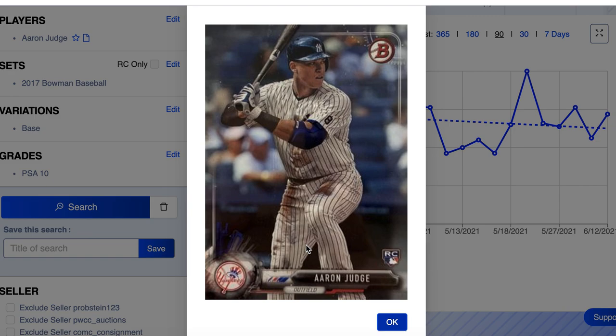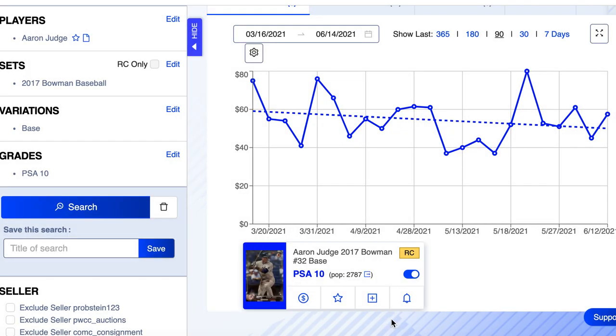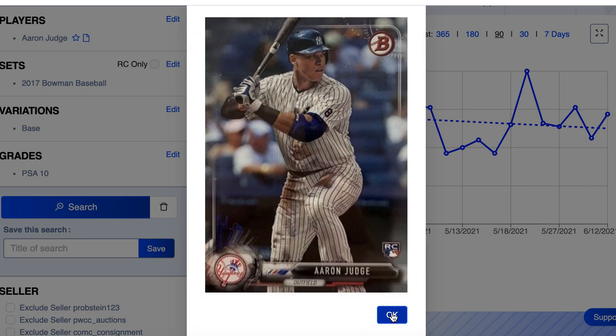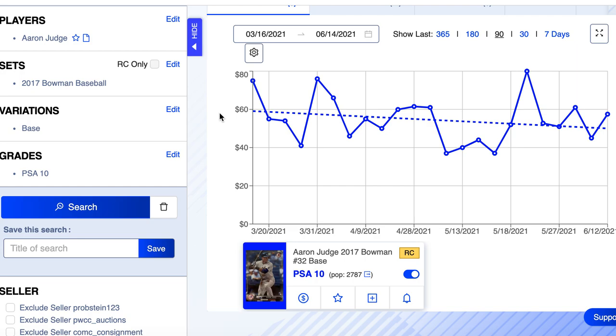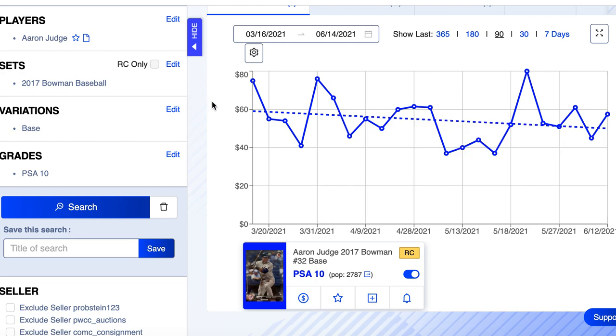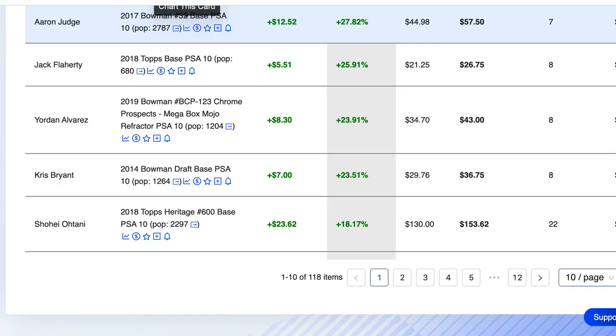Aaron Judge — he's just a beast of a human, looks like he's going to crush the ball. He's a star player on the Yankees, probably the second most valuable team in sports in America after the Dallas Cowboys. But I'm not a huge buyer on Aaron Judge for some reason — his cards don't do what I feel like they should do in the market. I'd either be a hold or a sell depending on where I got in.